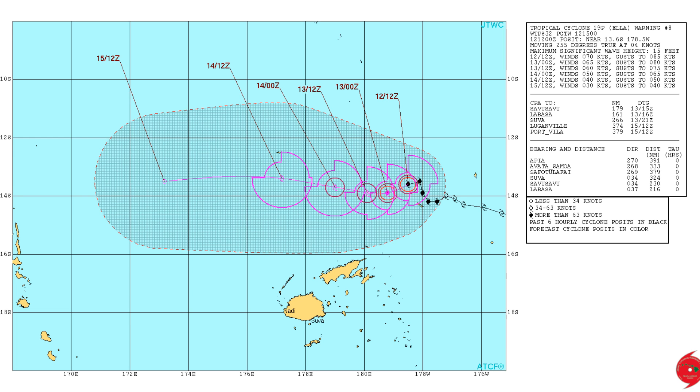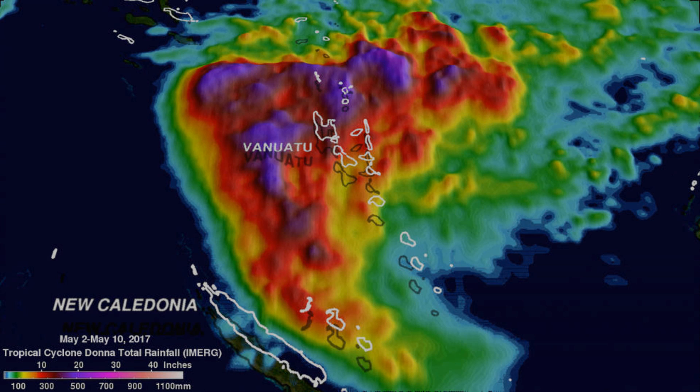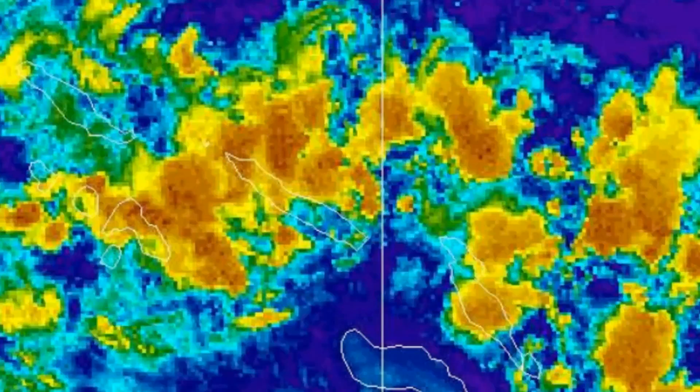Is Ella attempting a track towards the Vanuatu region? Now this was released by NASA, the U.S. agency, yesterday - total rainfall from May 2nd to May 10th on Donna. I think this is a 3D model. Here is the Himawari-8 Solomon Islands loop.